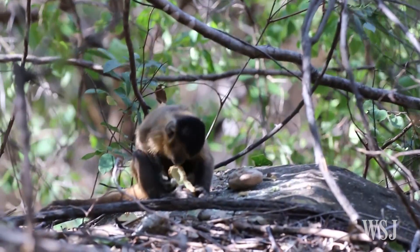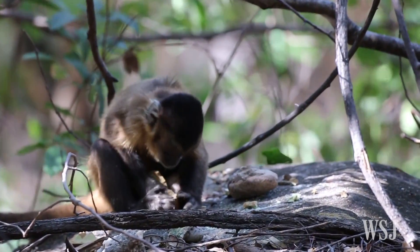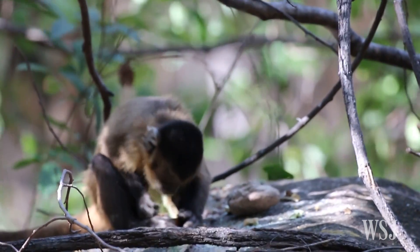What we see in the video is a young capuchin that's brought a cashew to a piece of sandstone out in the forest and uses a couple of different tools to try and open it. It actually doesn't succeed, but is going through that process.